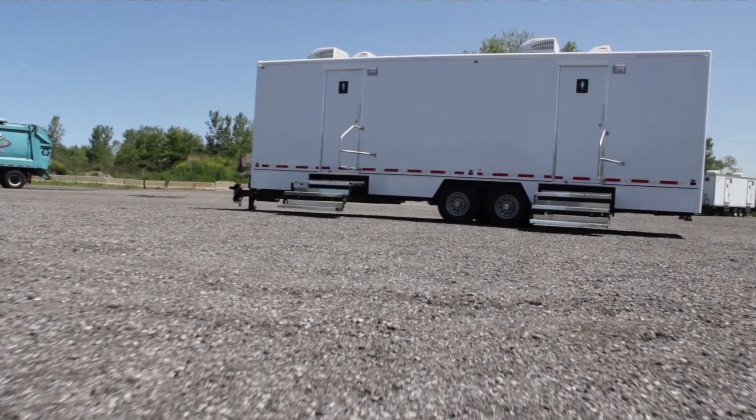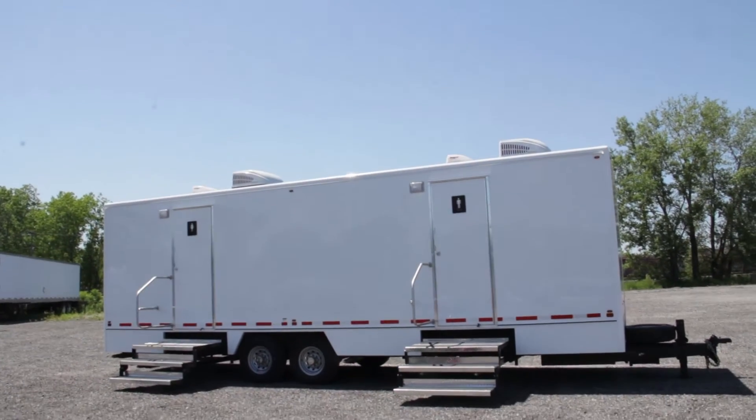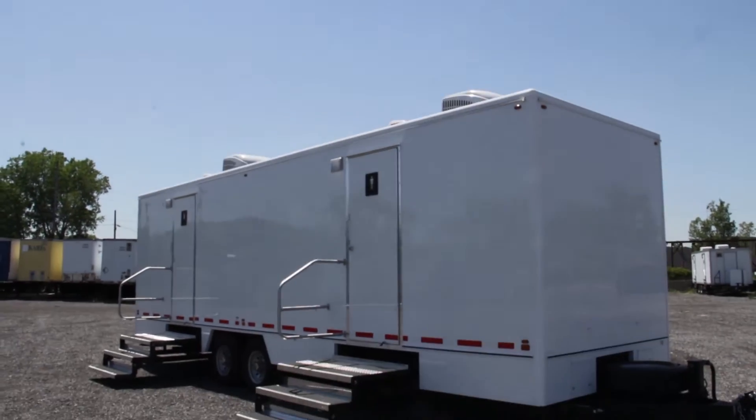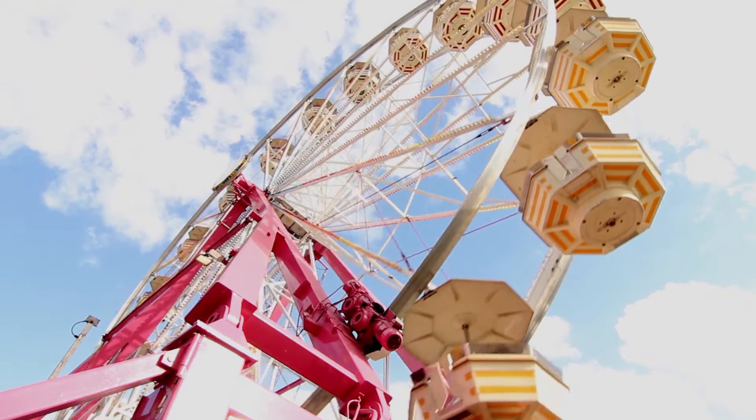As you approach this luxury restroom trailer, you'll immediately notice the glossy white fiberglass exterior. This exterior hides unwanted dirt and blends into almost any environment, making it ideal for outdoor festivals such as golf outings, concerts, and more.